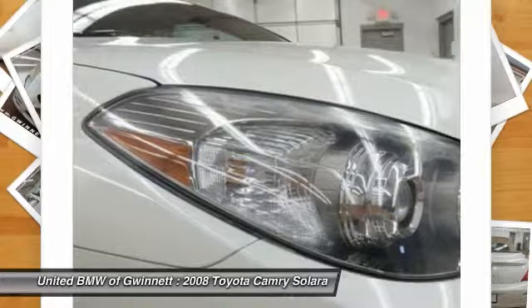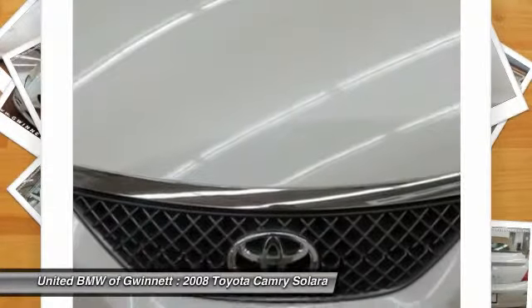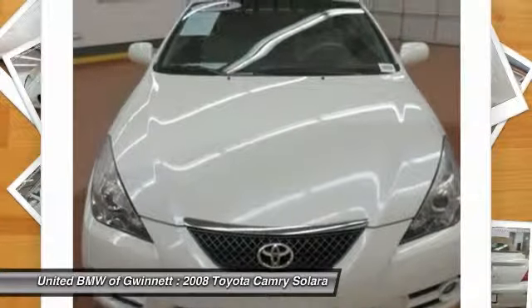Driver airbag, power steering, keyless entry, four-wheel disc brakes, and aluminum wheels. Drive away with a great deal on this vehicle. Call or stop in today.